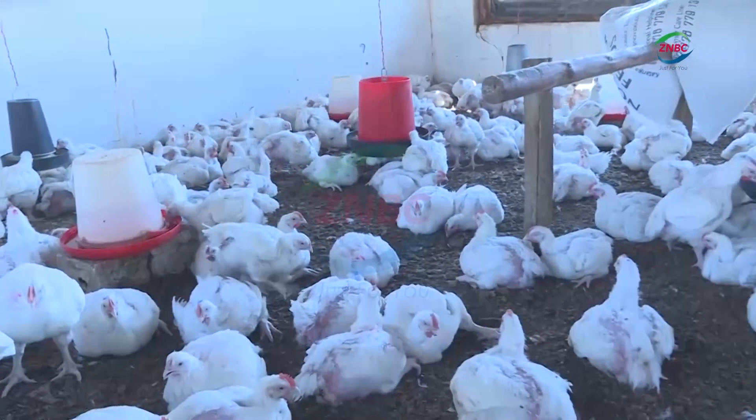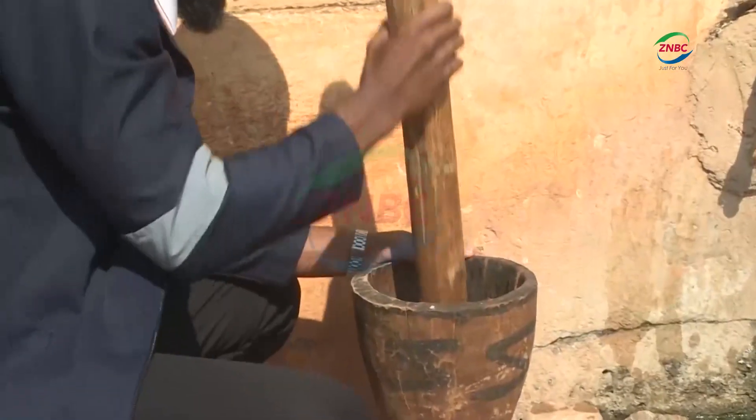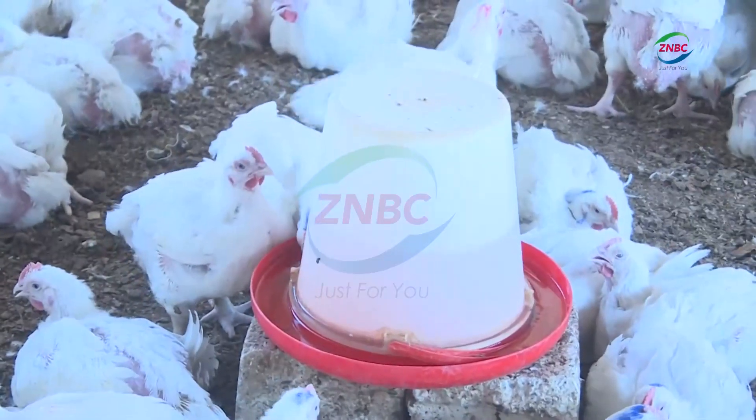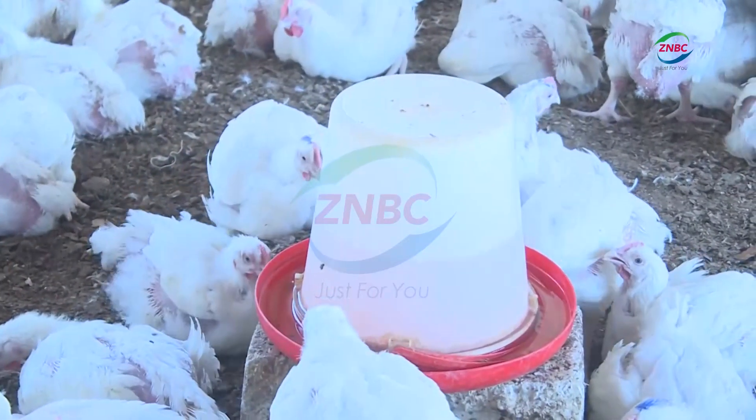The process is simple but smart. Leaves are plucked, washed, pounded and mixed with water. After settling, the mixture is given to the chickens to drink following the usual vaccination schedule.